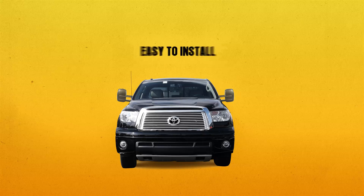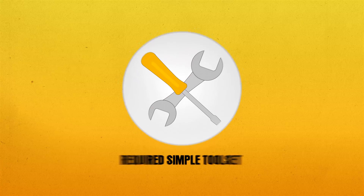Best in Auto mirrors are really easy to install — anyone can do it. You just need some simple tools that most people already have in their tool set.